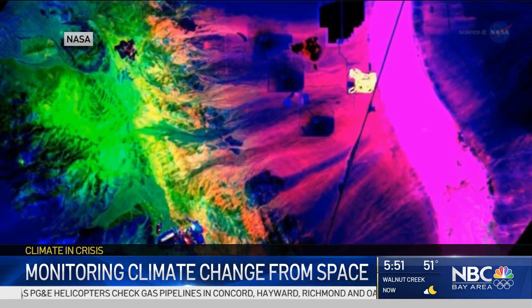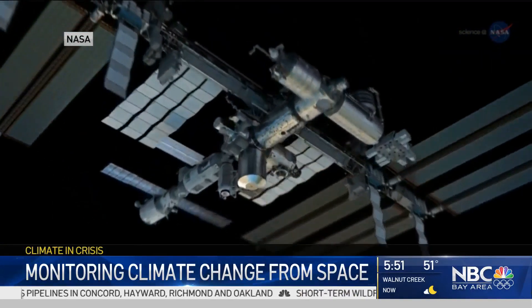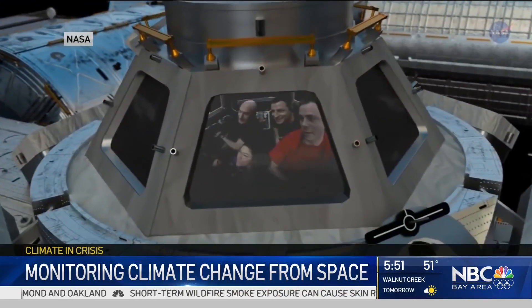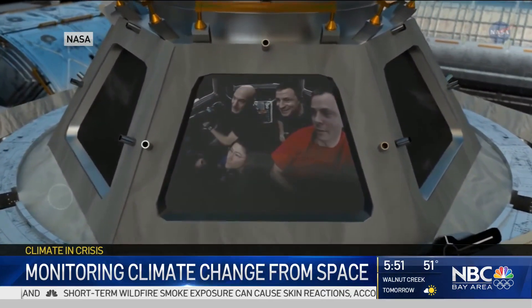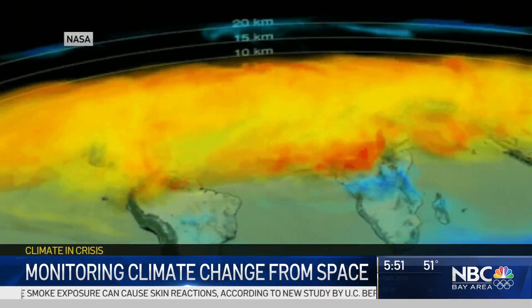Everyday weather reflects what is happening in our atmosphere over a short length of time, but climate is how it behaves over hundreds of years. The space station gathers this information — things like human-generated carbon dioxide emissions.